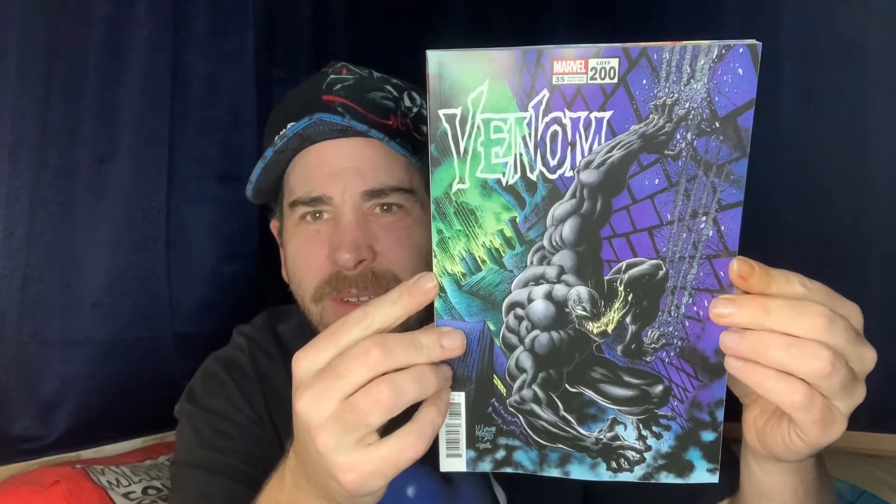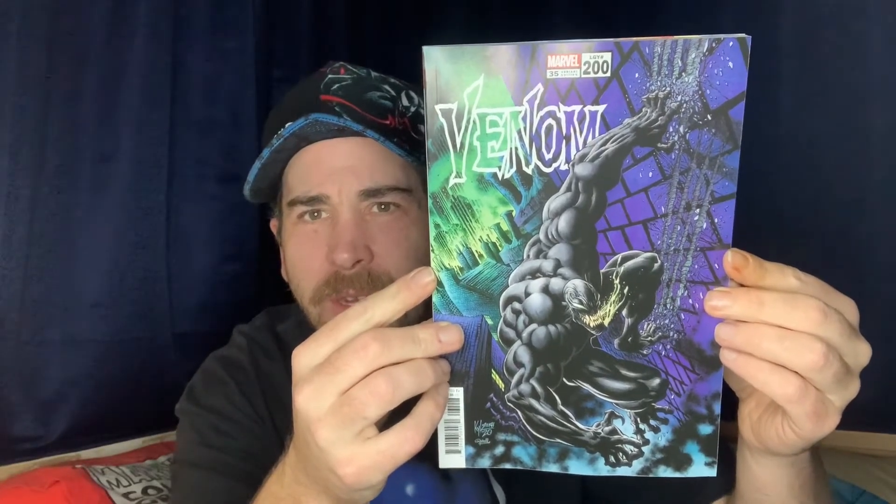Another one newer to me — I won't call people new because they might have been in the industry for 20 years — but Kyle Hotz is a name I've only known for about the last year or two. It's a very, very cool looking cover.